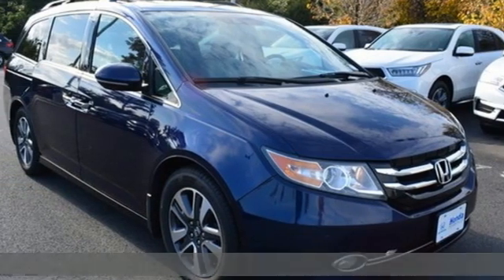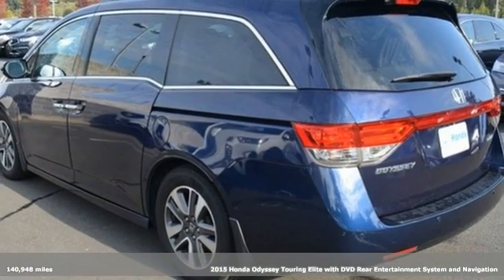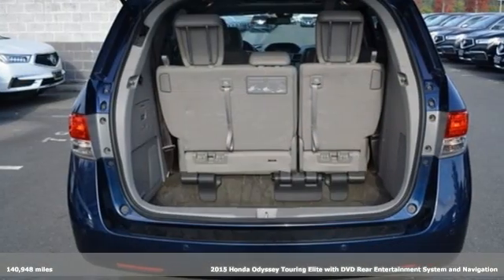Here's a 2015 Honda Odyssey. You have responsibilities, that's why you have an Odyssey. You like to have fun, that's why you drive a Honda.